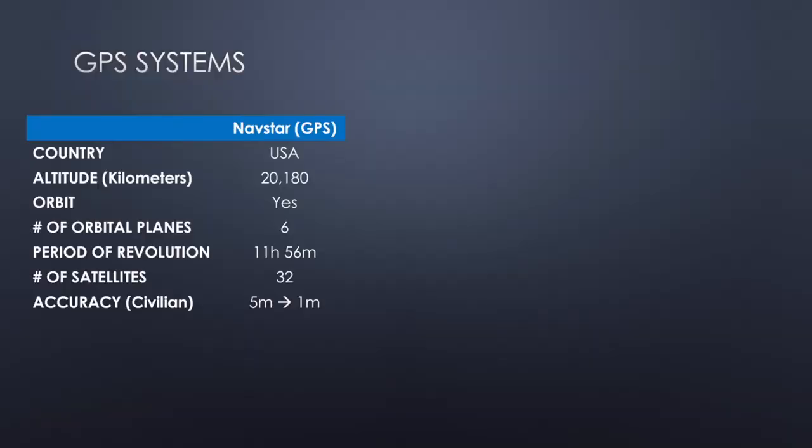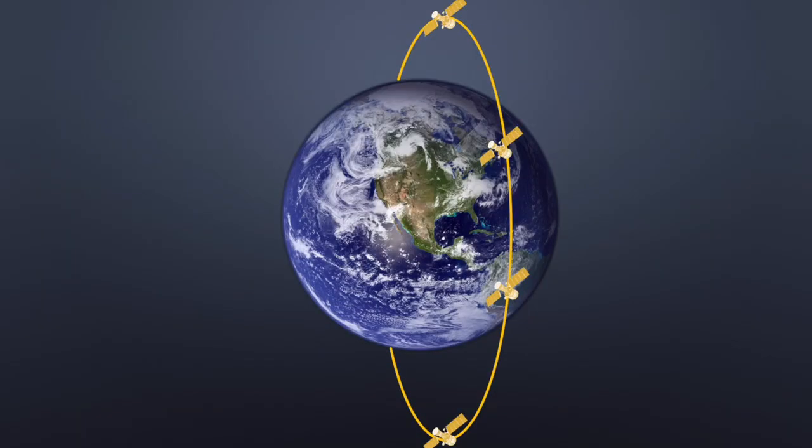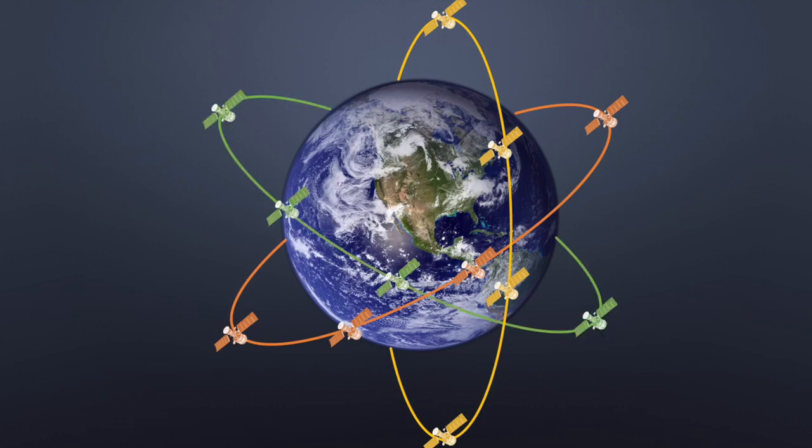Now let's talk about the different kinds of satellite systems out there. The first, which we all know, is called GPS — more specifically the system is called Navstar. GPS we use as a generic term, but it actually refers to just the American constellation of satellites. They are orbiting the Earth at 20,180 kilometers above the surface in six orbital planes. What's an orbital plane? Here's the Earth: satellites circling in the same track are all in the same plane. A two-plane system, a three-plane system, and so on. The American GPS constellation is operating in six planes around the Earth.